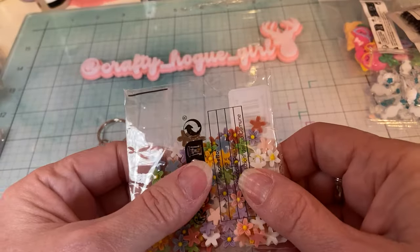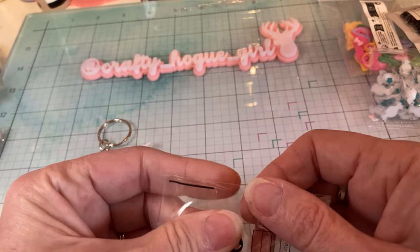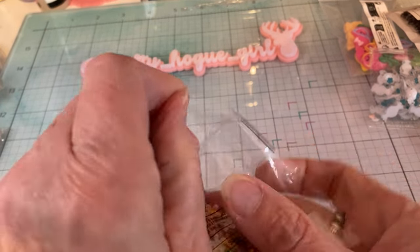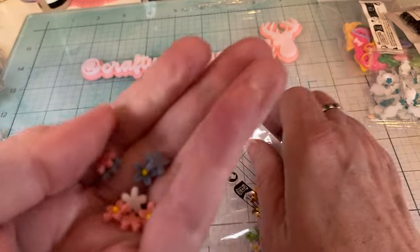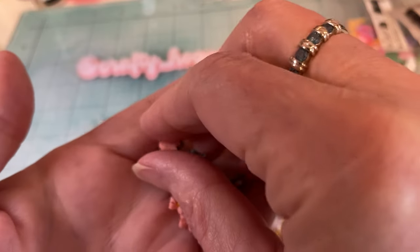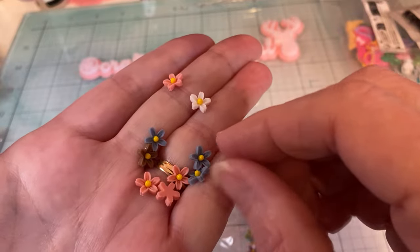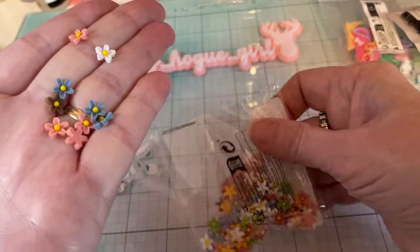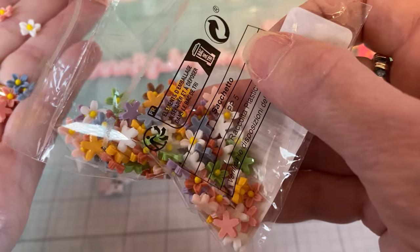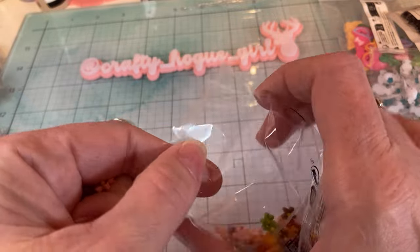And then these — I think are just one of my favorites. All different colors and they're flowers — they're just tiny little flowers. This is perfect for like a tag flip, to put a little cluster of flowers. You get a ton, and look at all those pretty colors. Love that.